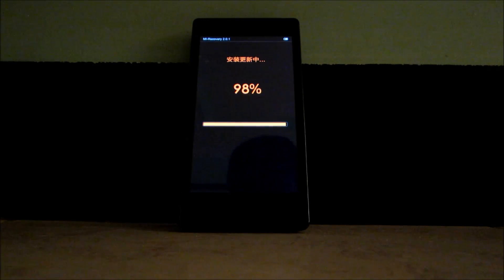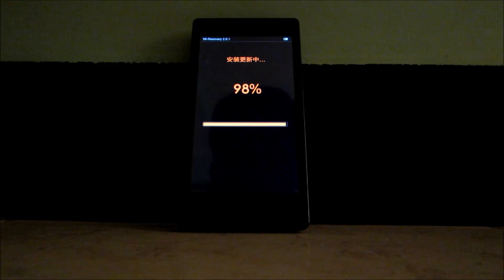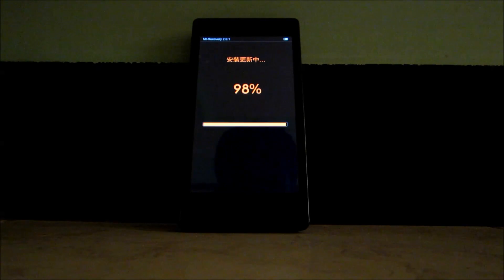Usually when we are flashing a ROM using the stock recovery of Xiaomi — that is the MI recovery — the flashing of ROM can get stuck at 98%. But do not worry, wait for some time and the ROM will be flashed completely.